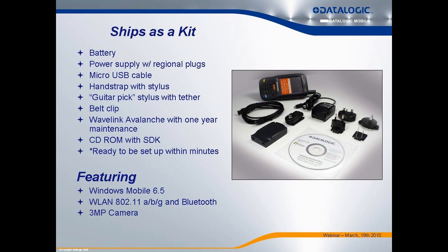DataLogic Mobile has done the best job of any mobile computer manufacturer of simplifying the sale of mobile computers. You can sell one part number and be selling a complete solution. That's because we sell our products as kits — that one SKU, that one box, has everything that is essentially needed.